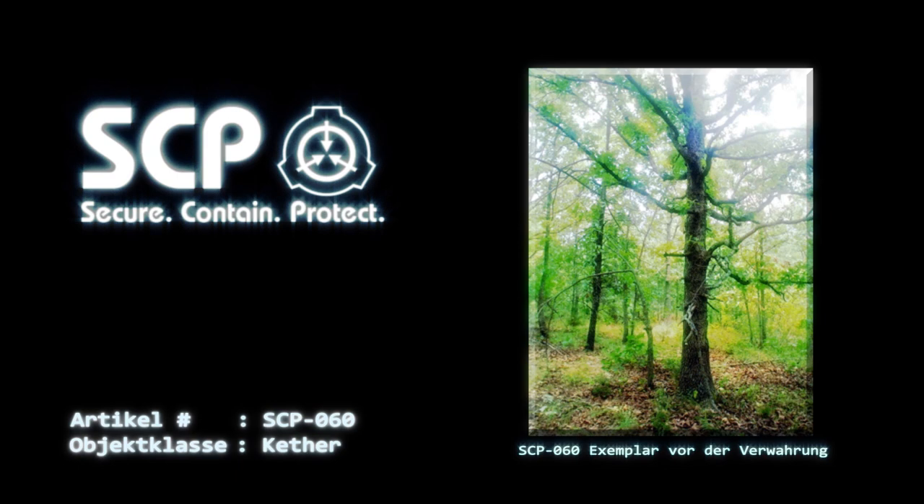Beschreibung: Bei SCP-060 handelt es sich um einen Hain aus 17 Weißeichen, Quercus alba. Der Hain erstreckt sich über etwa 8 Hektar im ländlichen Nordosten von Minnesota. Ein Haus auf dem Grundstück wurde während des Baus von Außenstandort 66-060 abgerissen, nachdem es vom Personal der Foundation nach Informationen über SCP-060 durchkämmt wurde.